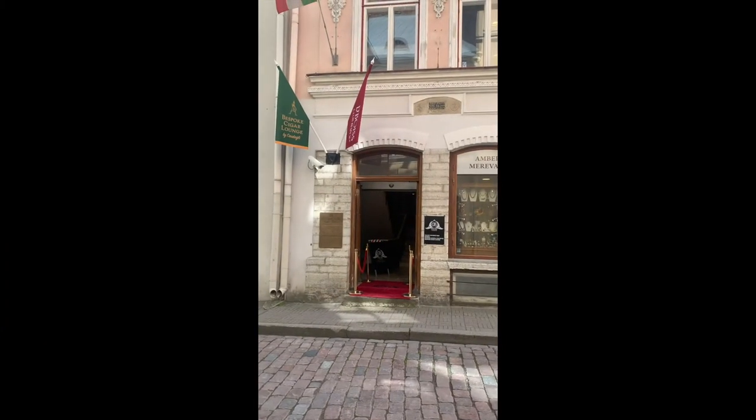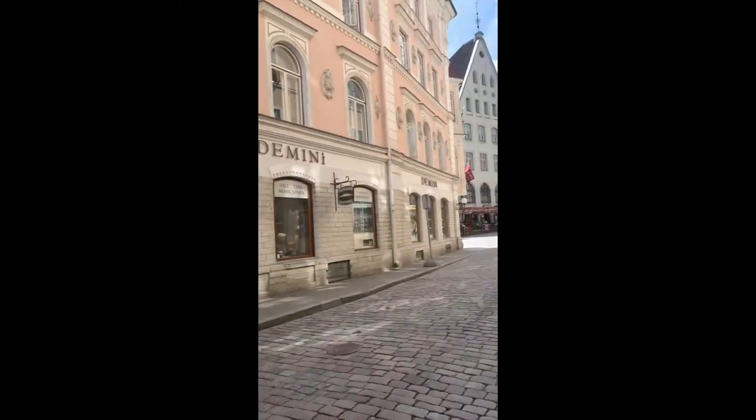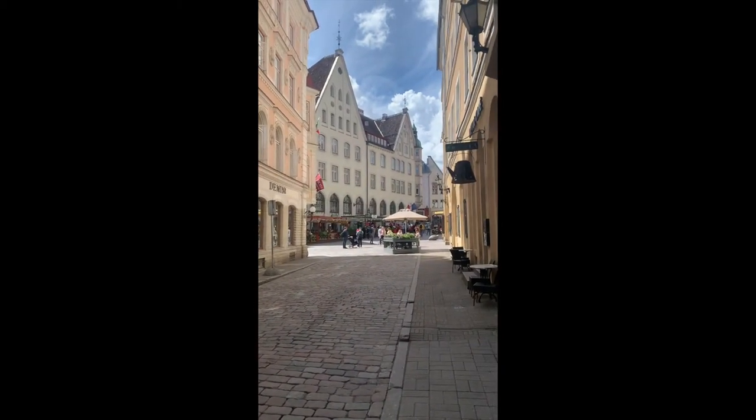So let me flick this around for a minute and show you the rest of it. Our headquarters of Castagli Cigars is in the old town of Tallinn, and this is that building again. You can see this is the old town of Tallinn.